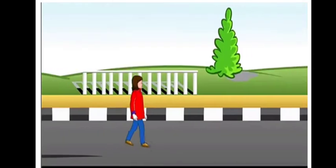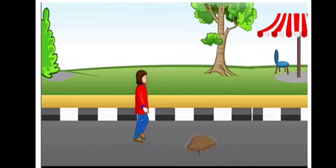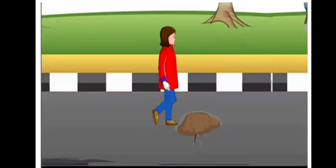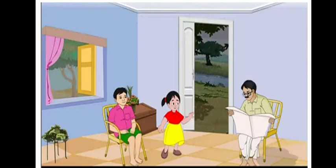Imagine you're walking on the road and there's a ditch ahead of you. You see the ditch and decide to walk around it. But if you did not see it, you would fall in. Similarly, if you're playing outside and suddenly hear thunder, you run home before the rain. Your sensory organs told you about the ditch and the coming rain, keeping you safe.